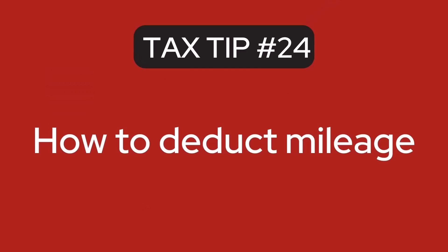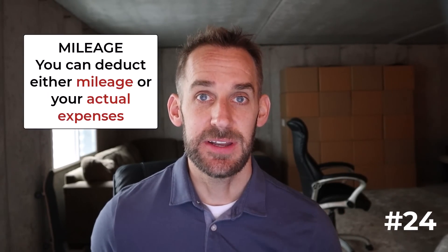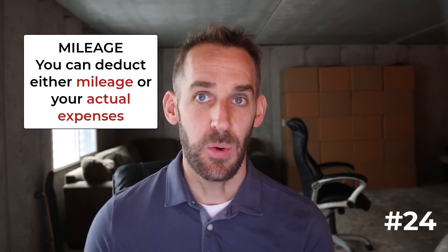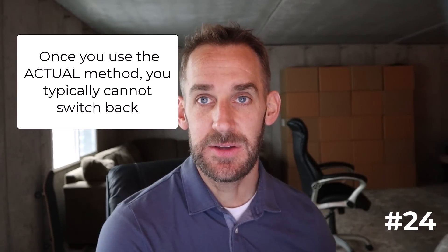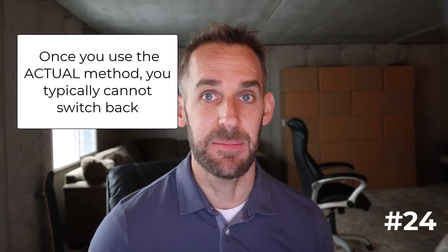The next tip: how to deduct mileage. When it comes to mileage or auto expenses, you can deduct either mileage or your actual expenses. As of the end of 2022, the mileage deduction rate is 62.5 cents per mile, and the IRS typically adjusts that rate every year. Actual expenses include the business portion of gas, insurance, maintenance, and repairs. If you start with the mileage method, you can always switch to the actual method in a future year — but once you use the actual method, you cannot switch back. The easiest way to track mileage is to use an app like MileIQ.